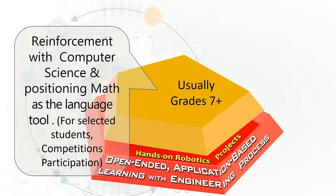Around grade 7 and above, we begin to reinforce these skills with a more predominant focus in computer science and analytics. Depending on the skill level of the student, potential eligibility for competition will be assessed.